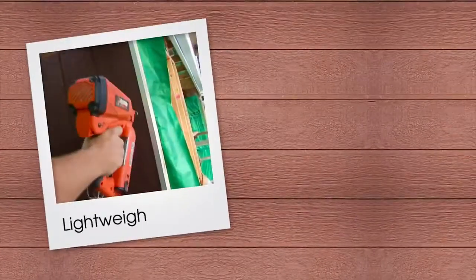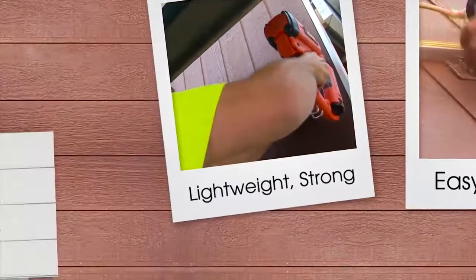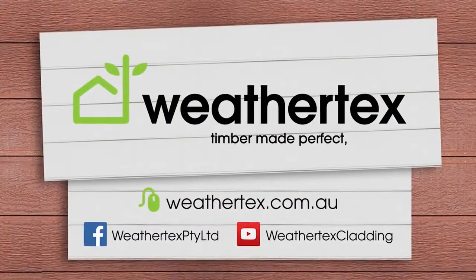They are lightweight, strong and easy to install using standard DIY tools. Weathertex — timber made perfect, naturally.